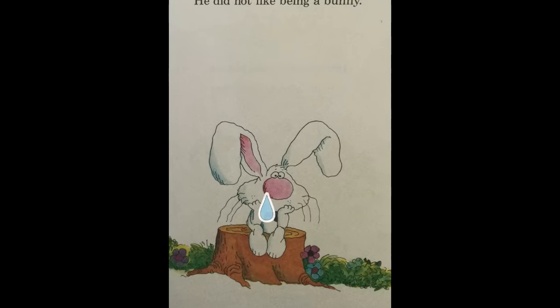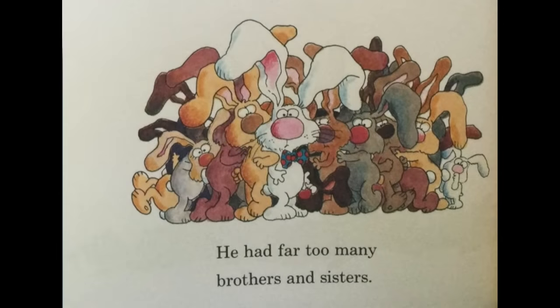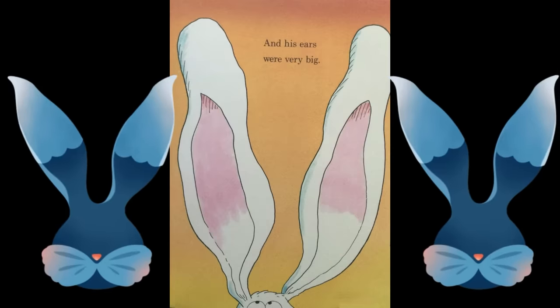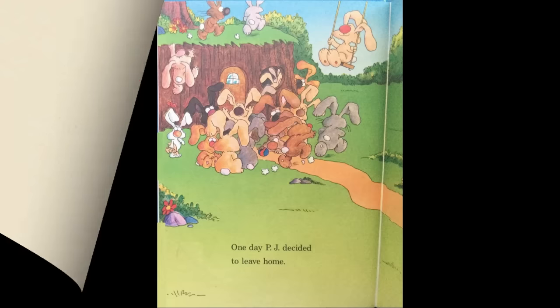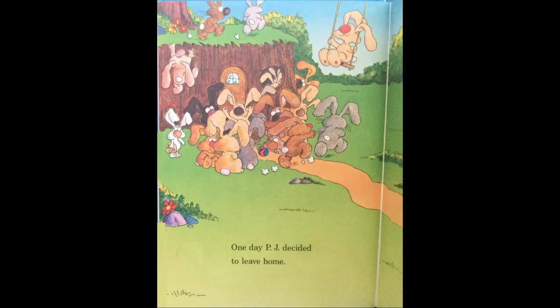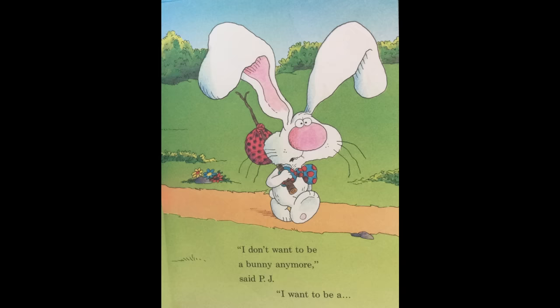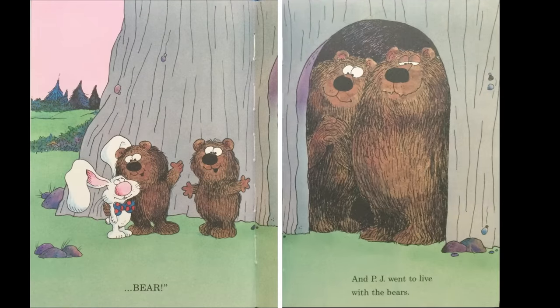PJ Funny Bunny was very sad. He did not like being a bunny. His mother made him eat cooked carrots every day. He had far too many brothers and sisters, and his ears were very big. One day PJ decided to leave home. I don't want to be a bunny anymore, said PJ. I want to be a bear.